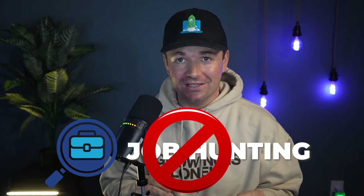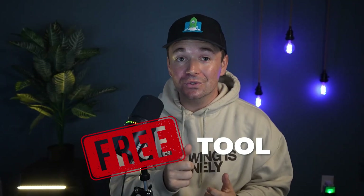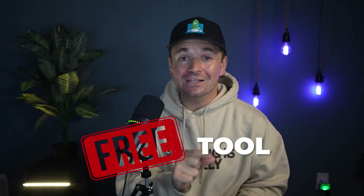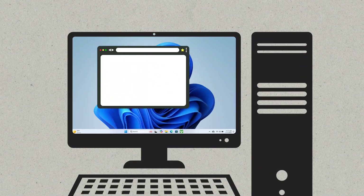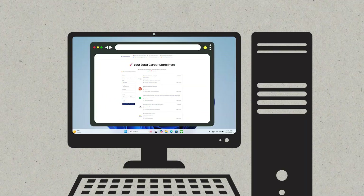Job hunting sucks right now. So in an effort to help you out, I built a free tool that allows you to find specifically tailored data jobs that are great fits for you based only on your resume. Just upload your resume and boom, you get tailored job listings ready for you to apply.